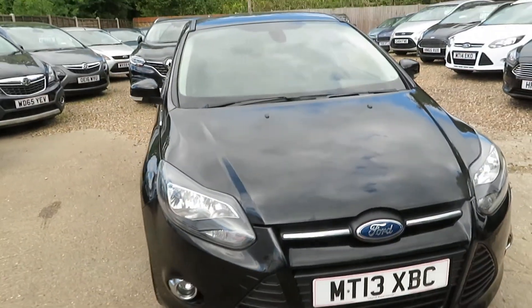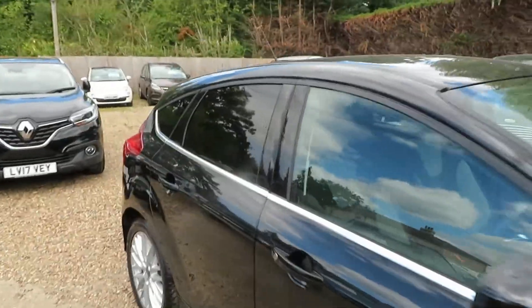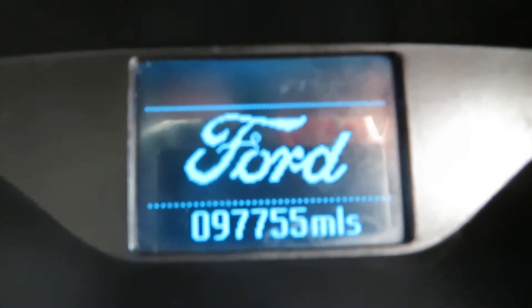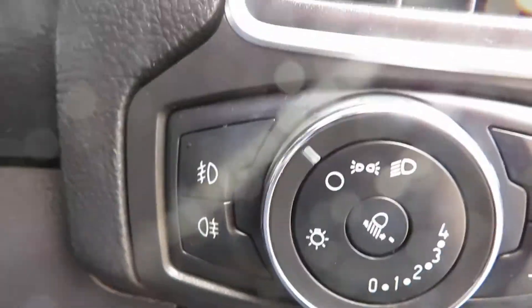The 1 litre engine is a three-cylinder engine, which makes it cheaper on road tax and gives great economy. We've done a service and a cam belt change at 97,755 miles.